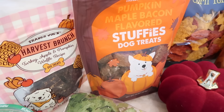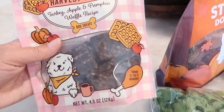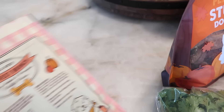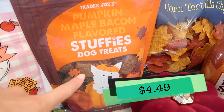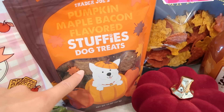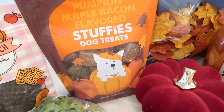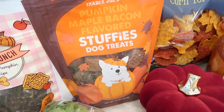Now to some fun doggy treats. These are brand new — they're called the harvest brunch turkey, apple, and pumpkin waffle recipe. They look like little waffles and my dogs will try these in the taste test as well. Turkey is the first ingredient, which is great. And then the pumpkin maple bacon flavored stuffy dog treats are back in too. My dogs like it when I first open this bag but these dry out really fast — I'm talking two or three days and they're already way harder because they come in pretty moist and then harden up. If you have any tips or tricks, I seal it up real good but I don't know — let me know.